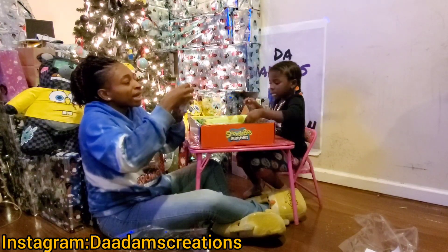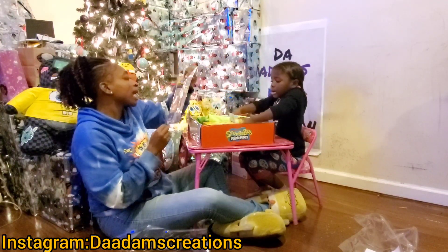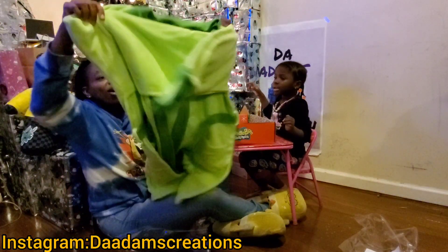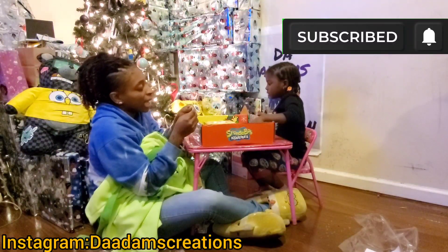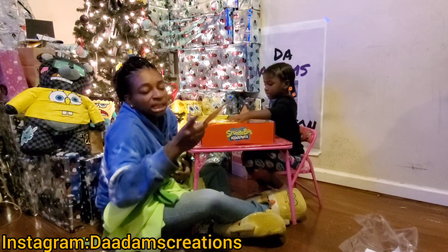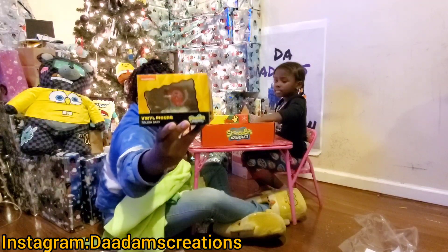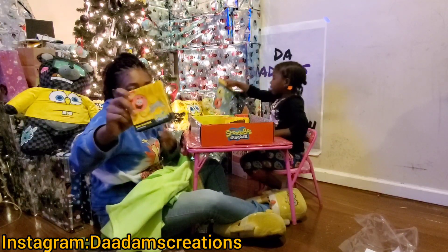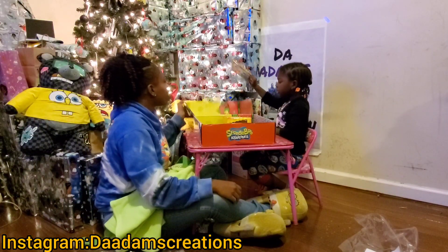We got a Squidward head — oh his head is big, oh my god! And we got a gift label sticker sheet, and oh, we got a robe, you guys! We got a SpongeBob pin! We got another little gift card. And we got a Gary vinyl figure, and a mug warmer — oh my goodness, it's USB powered! I'm gonna try this one, it's awesome!